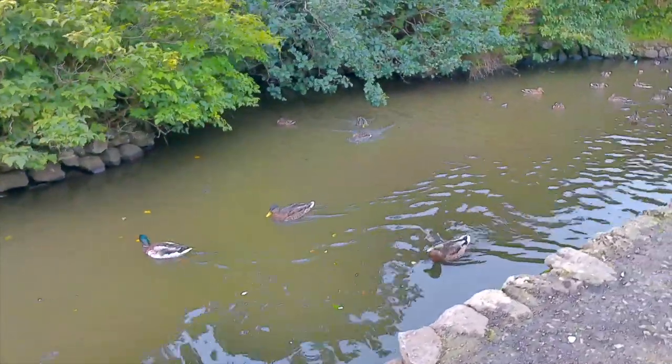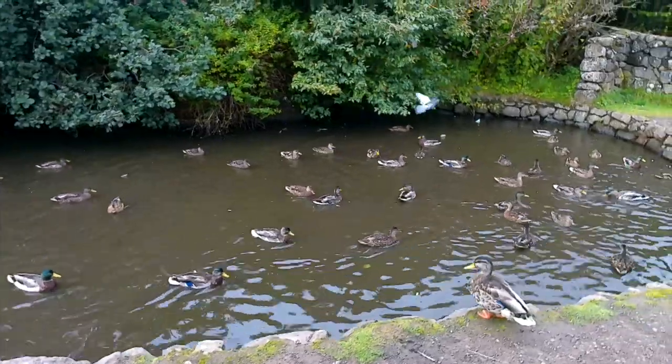Walking through the park, we came across lots of ducks all hanging out hoping for some bread.